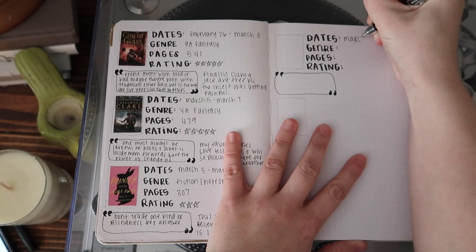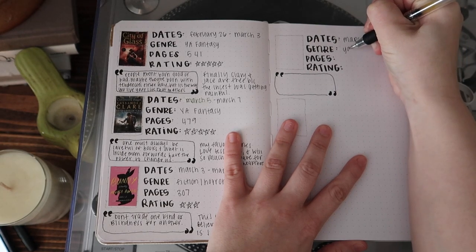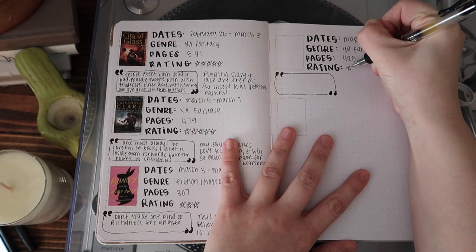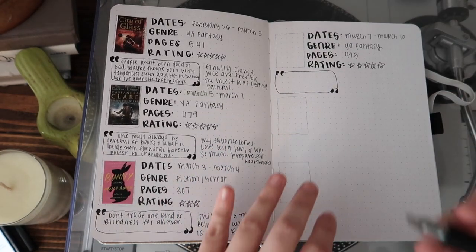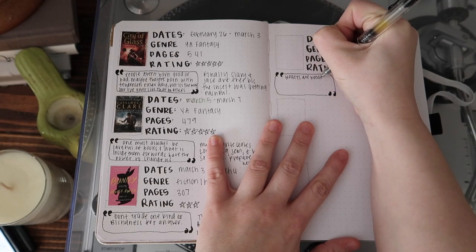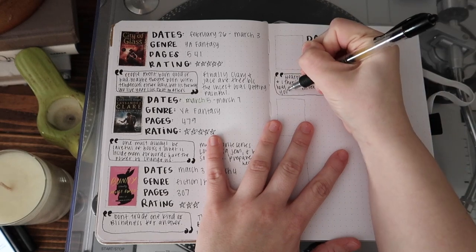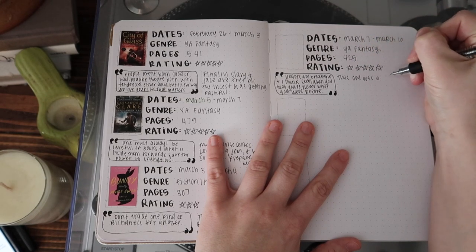I read City of Fallen Angels from March 7th to March 10th — I started it one week and finished it the next. It's a YA fantasy, 425 pages, and I gave it five stars. I'm giving all of the Shadowhunters books five stars because that's what I originally rated them in high school, so I'm just leaving those ratings as-is. The quote I used was: "Hearts are breakable, and I think even when you heal, you're never what you were before." I think this is Isabelle talking to Simon — it's a big Simon book.